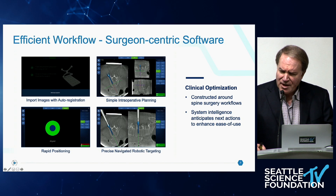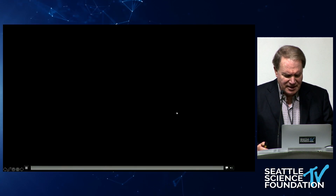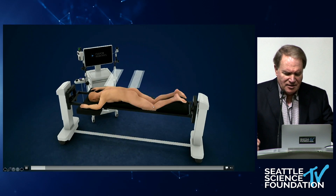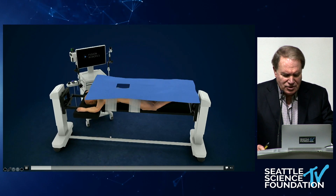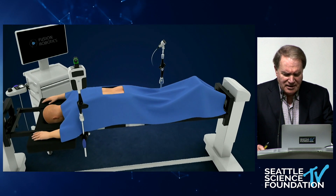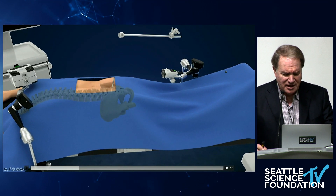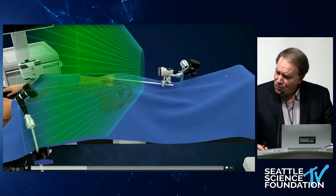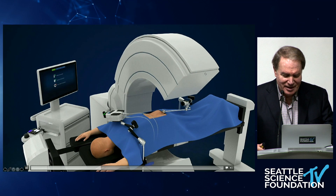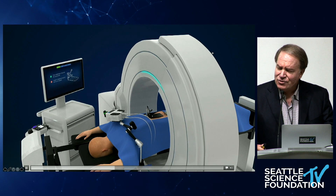We've got the robot next door in the demo room for those of you who are interested. Here's an overview of how it works: for a typical posterior fusion patient, use a Jackson frame, affix the patient to the table. Then the robot and the camera are both mounted to the table — both very lightweight. I put the robot above me on the side I'm standing, put the camera on the other side, and it looks right up the midline of the patient. For regulatory purposes, the camera mounts to an iliac fixation pin — I don't use that, but that's an off-label use right now. 3D navigation with the arm is pretty standard, and a registration array.